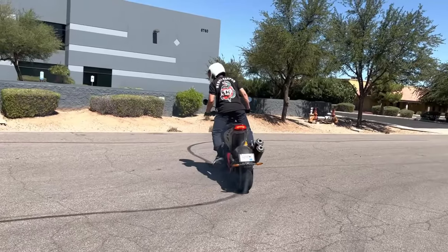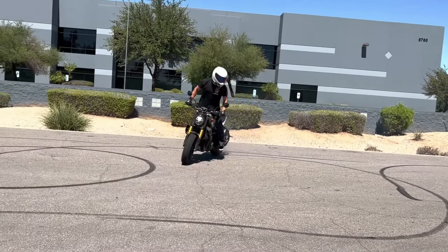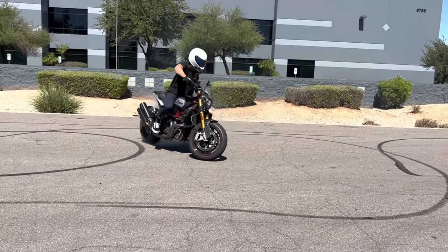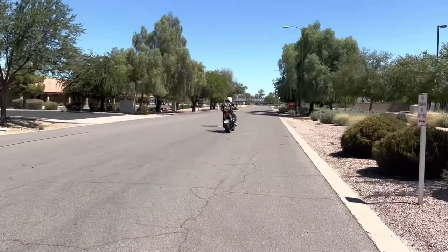I'm fortunate to still have it in my possession. However, I haven't been able to ride the bike in quite some time, so today I'm going to take it for a quick spin — a renewed look on life, a renewed perspective from not having ridden it. We're going to answer the age-old question: is the FTR 1200 really as crazy and gnarly and as much a hooligan bike as it's touted to be?